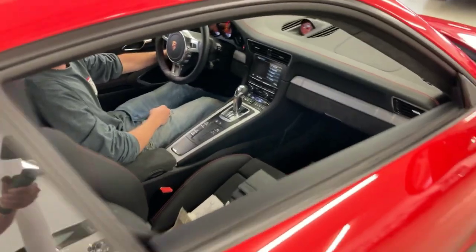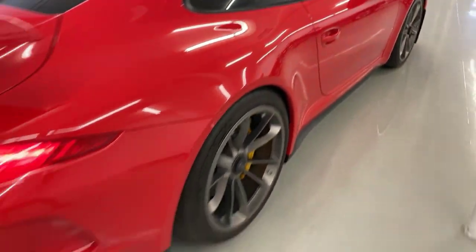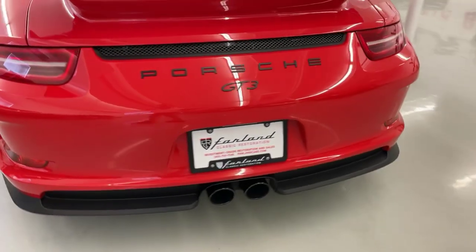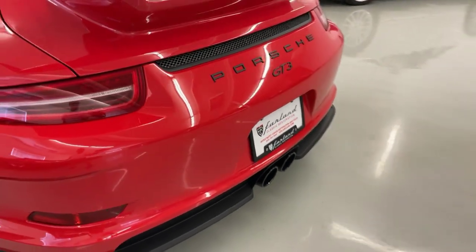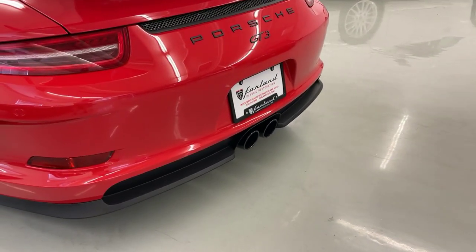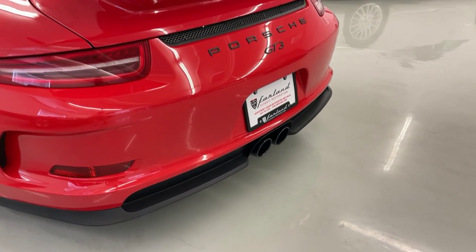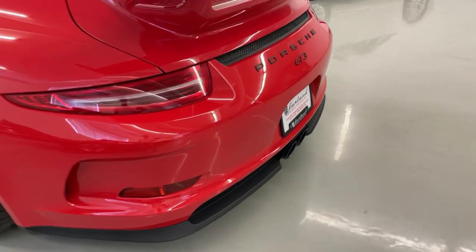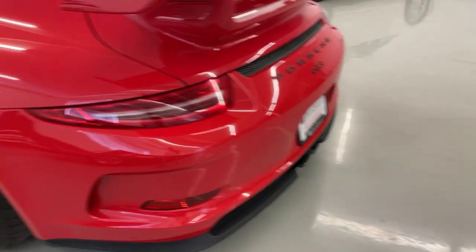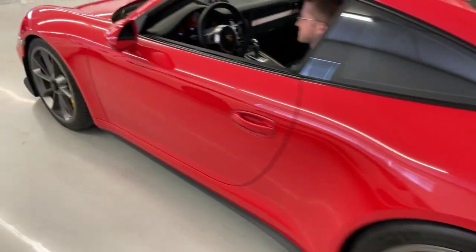Pat's going to fire it up. Another option in this car is the performance exhaust toggle — loud and quiet. Very nice. Car sounds amazing.